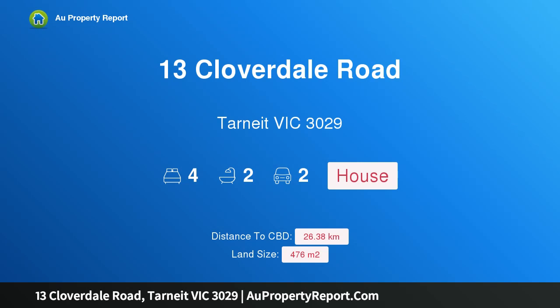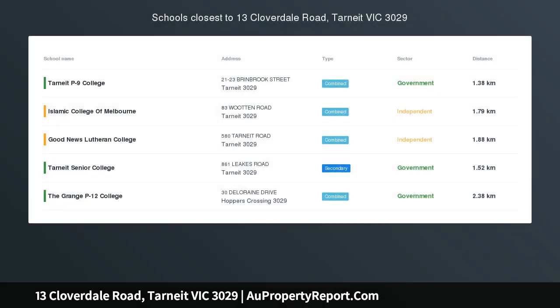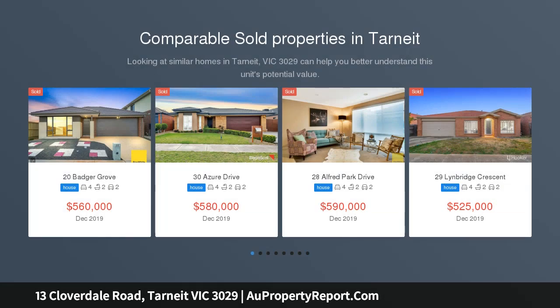I am glad to introduce property 13 Cloverdale Road, Tarnit Victoria, 3029 — a north-facing gem in the heart of Tarnit. A stone's throw away from school, showcasing a perfect Carlisle-built home of sleek design and quality fixtures.